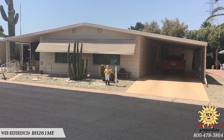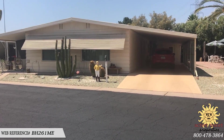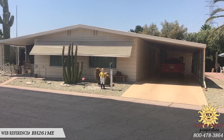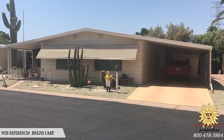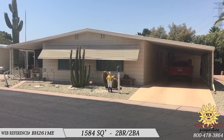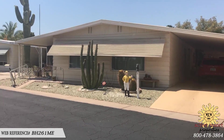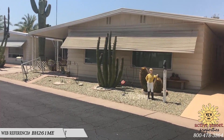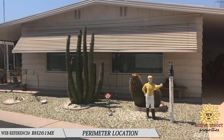Good afternoon ladies and gentlemen, today we are back in the Highlands at Brentwood here in Mesa, Arizona looking at this new listing. It's a 1974 Budger, almost 1,600 square feet — 1,584 square feet — two-bedroom, two-bath. It's a great location on a perimeter lot, so you've got a private area in the back and lots of expansive space.